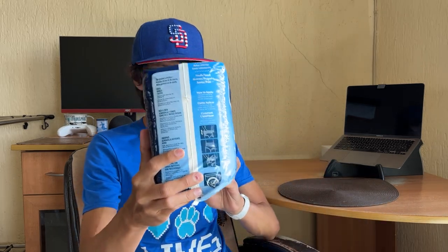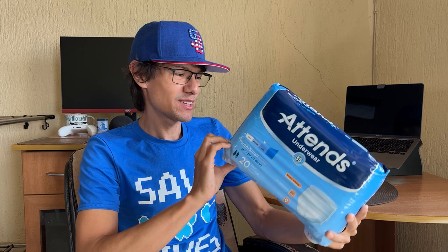So some instructions on how to wear your nappy, and how to apply.